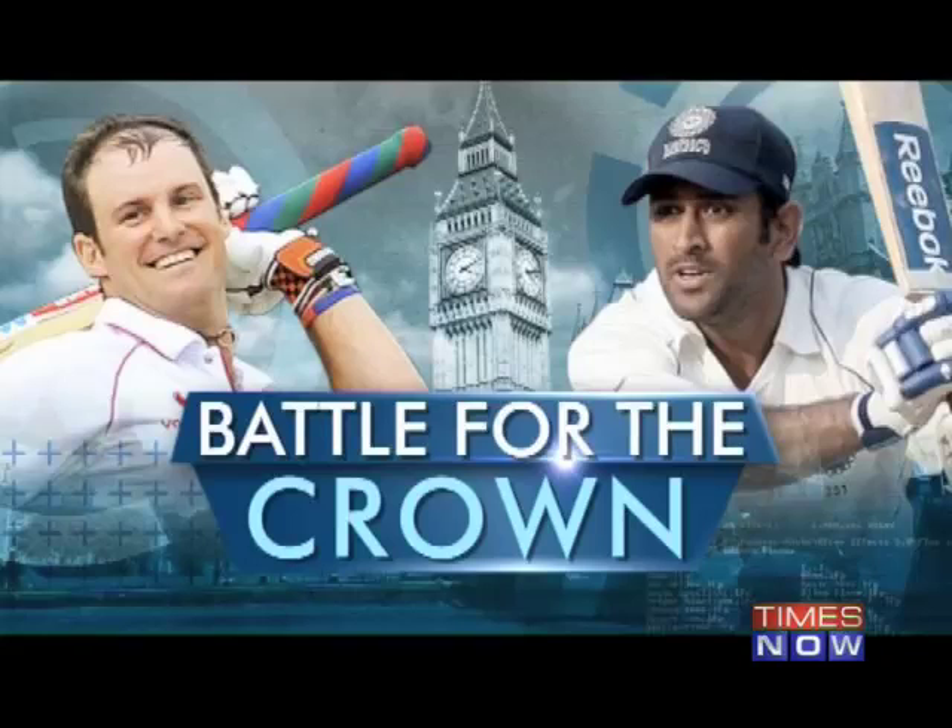Despite England losing Eoin Morgan soon after lunch, Matt Prior and Stuart Broad led the England fightback with the biggest partnership of the innings, taking the lead past 400 for England. Pryor and Broad both reached their 50s, and India now have a task on their hands as they will be hoping to at least save the test.